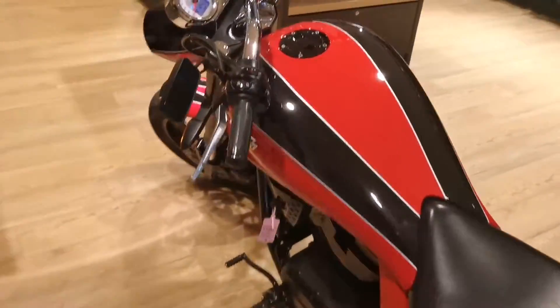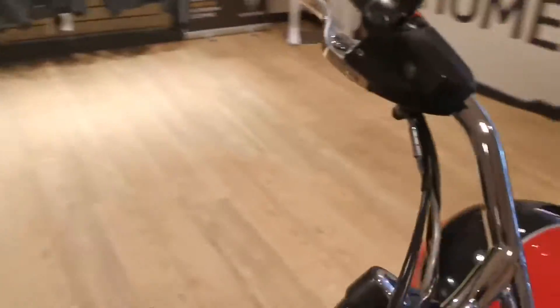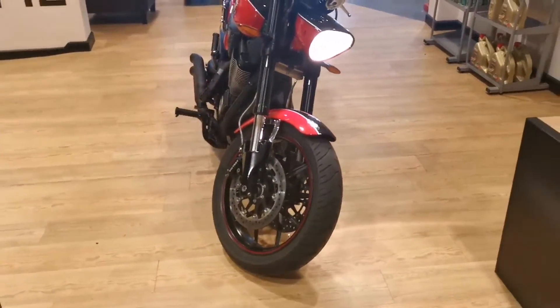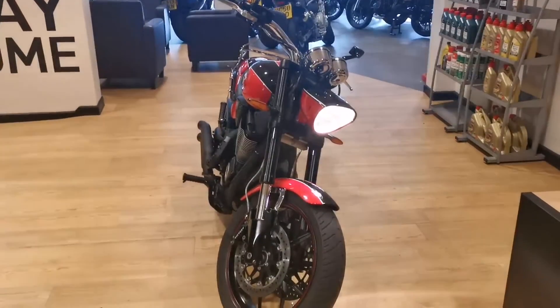Now if this is a bike you're interested in coming to view, if you could just give ourselves a call on 01953 8881285.